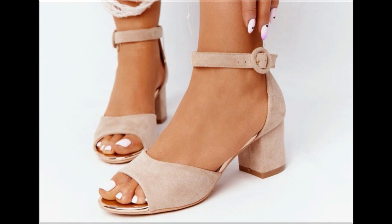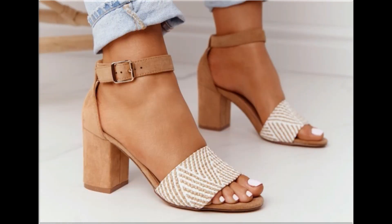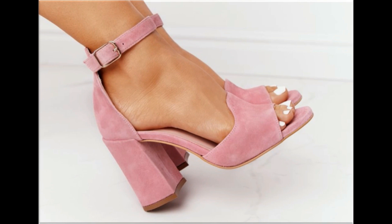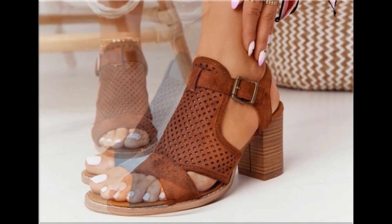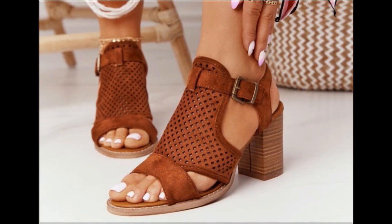Such branded sandals are best for creating a unique style in your personality. Ladies of different age groups find attraction in beautiful mid, low, and long heel sandals. Mid and low heel sandals are best for casual wear activities, while long heel sandals are best for formal occasions like parties and functions.